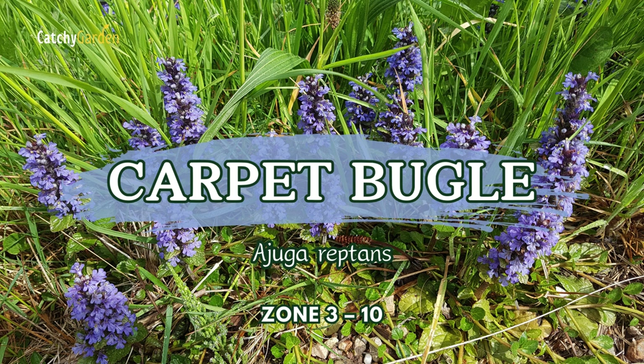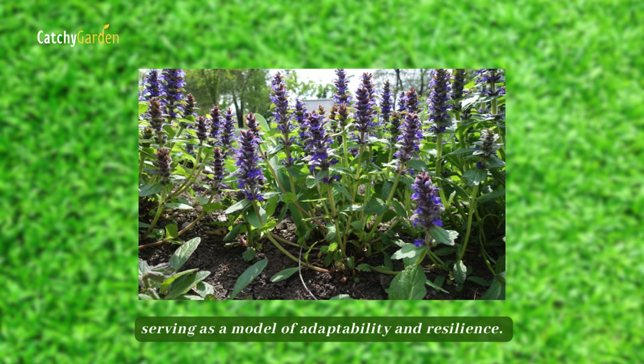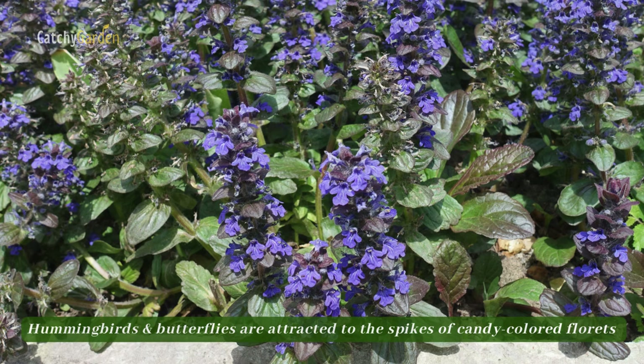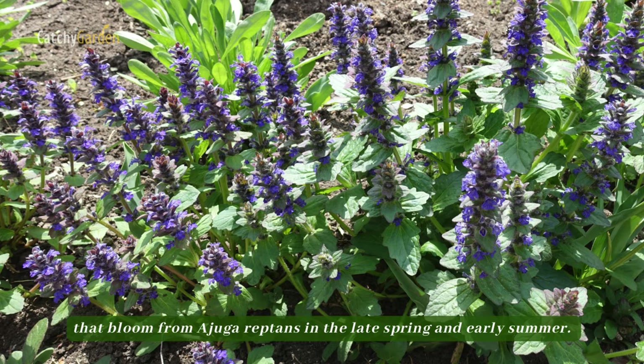Number two: Carpet Bugle. In areas where other grasses refuse to germinate, the eager spreader Carpet Bugle produces mats of densely spiraling leaf rosettes, serving as a model of adaptability and resilience. It's beginning to replace grassy areas, underbrush, and stone path fillers as people seek out more eco-friendly, evergreen options. Hummingbirds and butterflies are attracted to the spikes of candy-colored florets that bloom from Ajuga reptans in the late spring and early summer.